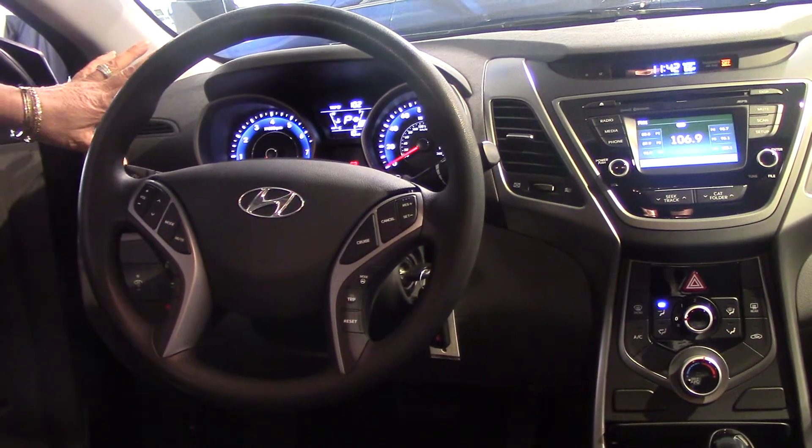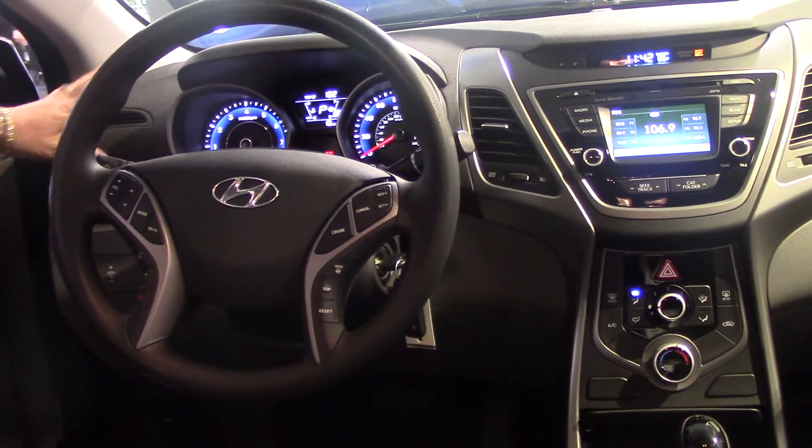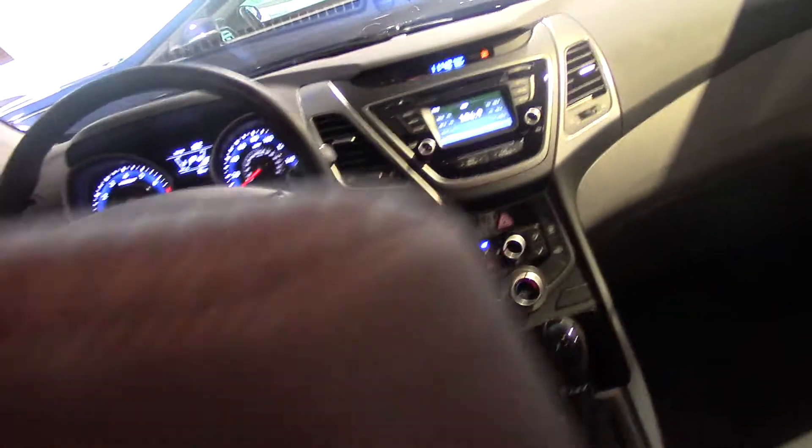You'll notice all the stylish blue background lighting in the car. It also comes equipped with an easy-clean smart fabric.